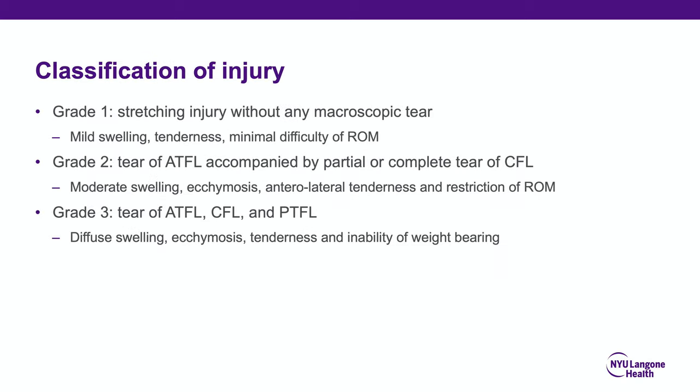The classification of injury: Grade 1 is a stretching injury without microscopic tear, with mild swelling, tenderness, and minimal difficulty in range of motion — these patients typically walk into the clinic. Grade 2 is a true tear of the ATFL accompanied by a partial or complete tear of the CFL, with moderate swelling, ecchymosis, and anterolateral tenderness with restriction of motion. Grade 3 is a tear of the ATFL, CFL, and PTFL, with diffuse swelling, ecchymosis, and tenderness — oftentimes these patients present with an inability to weight-bear.